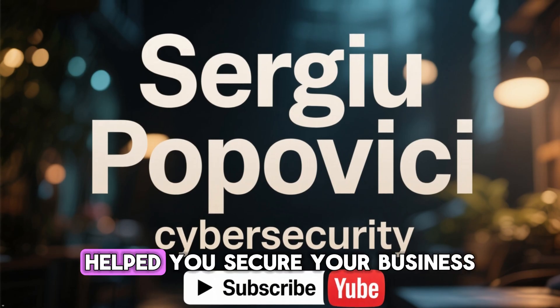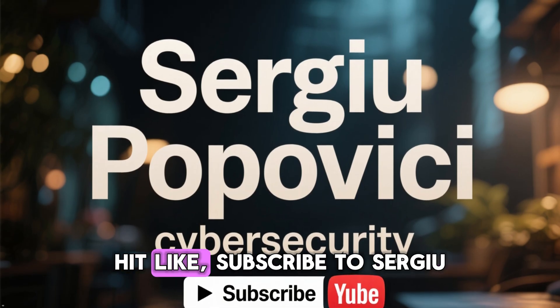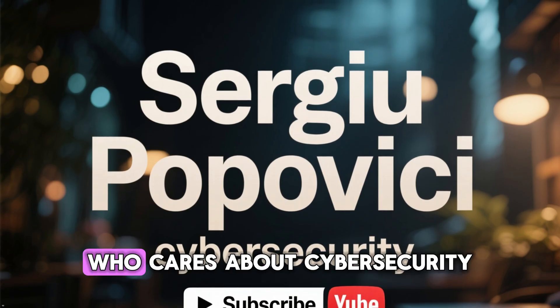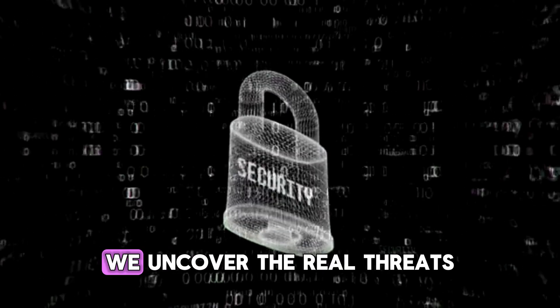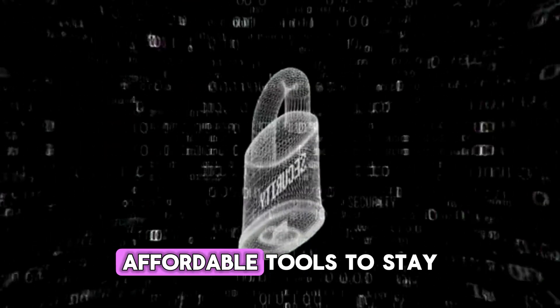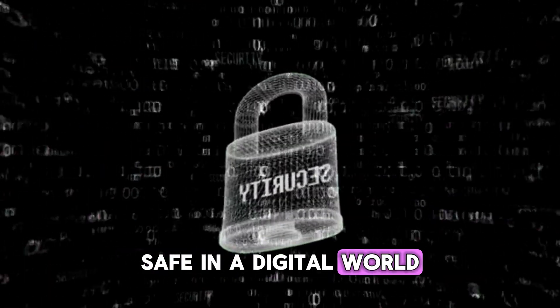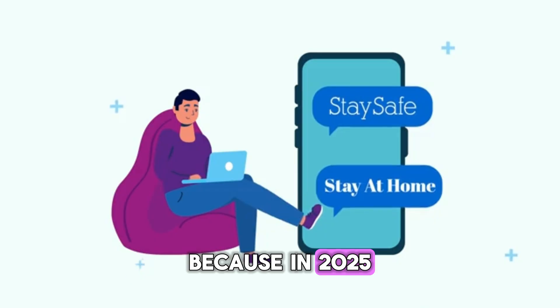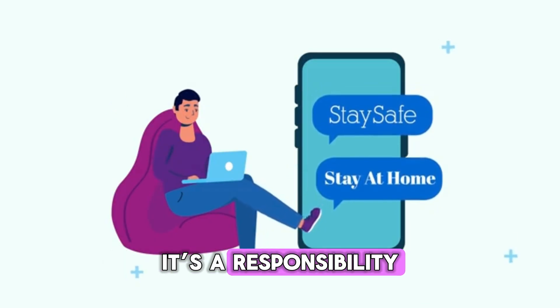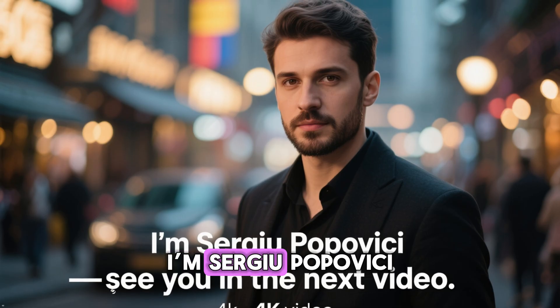If this video helped you secure your business, hit like, subscribe to Sergio Popovici, and share it with another entrepreneur who cares about cybersecurity. On this channel, we uncover the real threats facing small businesses and the practical, affordable tools to stay safe in a digital world. Because in 2025, cybersecurity isn't a luxury — it's a responsibility. Stay secure. I'm Sergio Popovici. See you in the next video.